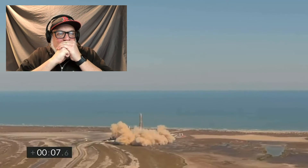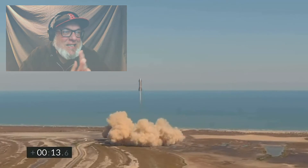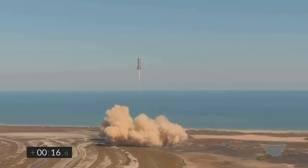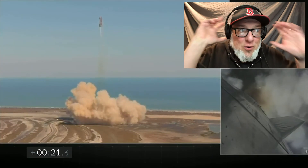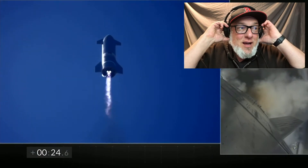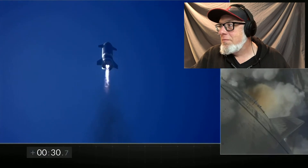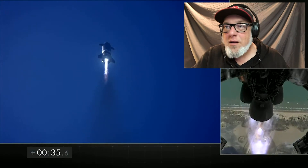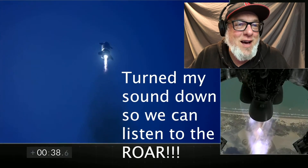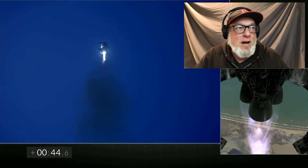Come on. Hold it, hold it, hold it. It's going. Ten seconds in. Hold it! Shows 3 Raptor engines burning — everything continues to look nominal right now for stage after propulsion.